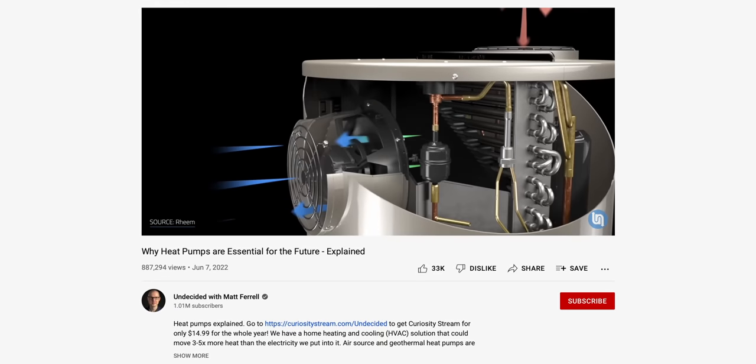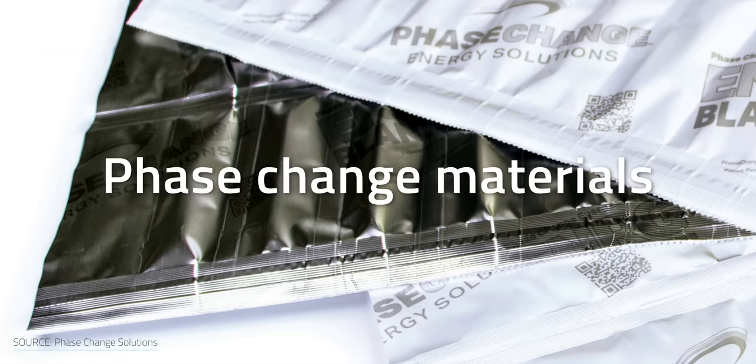I looked at one greener alternative in my heat pump video, but there's another technology that caught my eye. Phase change materials may be another good option. Before we dive into the technologies that are currently available, let's take a step back to understand the main principles behind them.